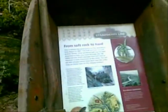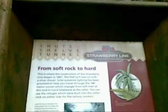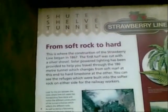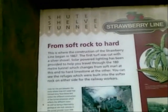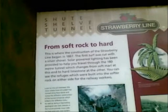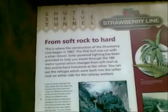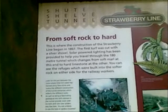From soft rock to hard. There's some more information anyway. From soft rock to hard — strawberry lime. This is where the construction of the strawberry lime began in 1860. The first turf was cut with a silver shovel. Solar-powered lighting has been provided to help you travel through the 180-metre tunnel, which changes from soft marl at this end to hard limestone at the other. You can see the refuges which were built into the softer rock on either side for the railway workers.